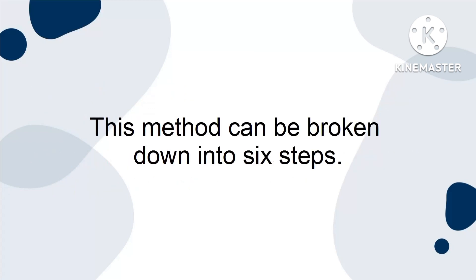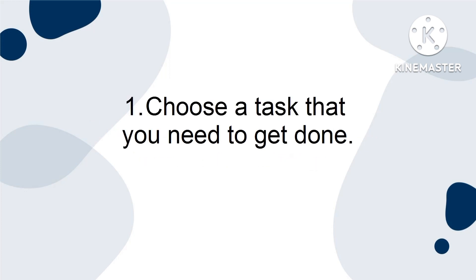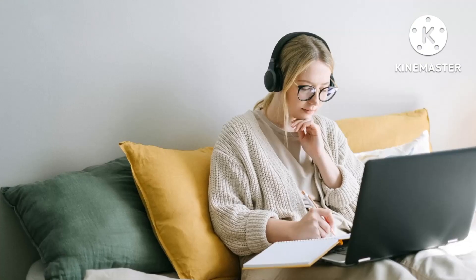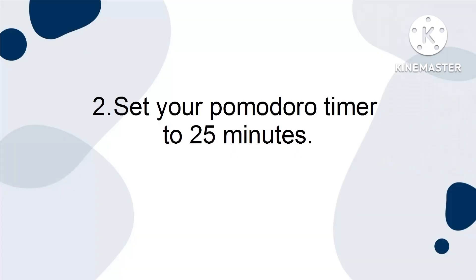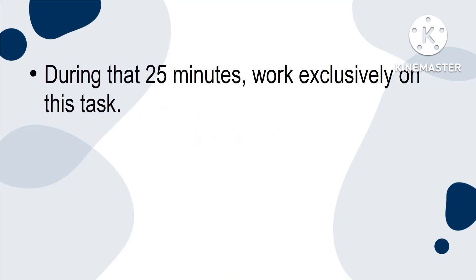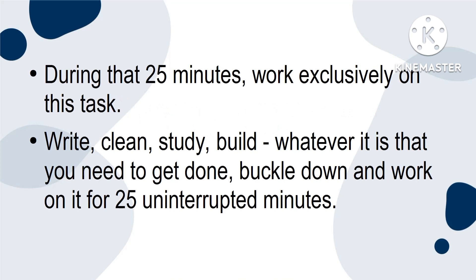This method can be broken down into six steps. One, choose a task that you need to get done. When making this decision, try to choose a task that requires your full, undivided attention. Tasks that you can be distracted from aren't recommended. Two, set your Pomodoro timer to 25 minutes. During that 25 minutes, work exclusively on this task. Write, clean, study, build — whatever it is that you need to get done, buckle down and work on it for 25 uninterrupted minutes.